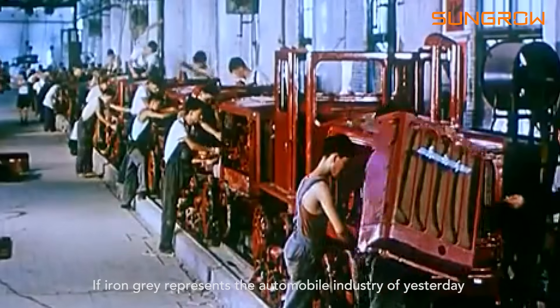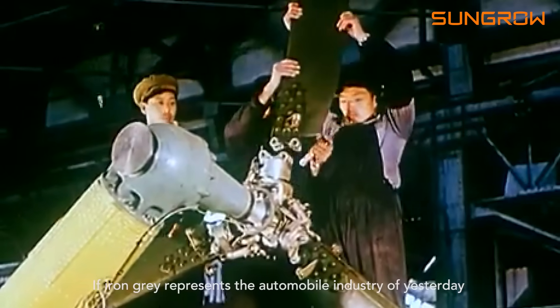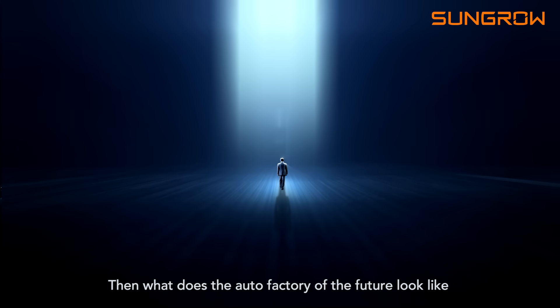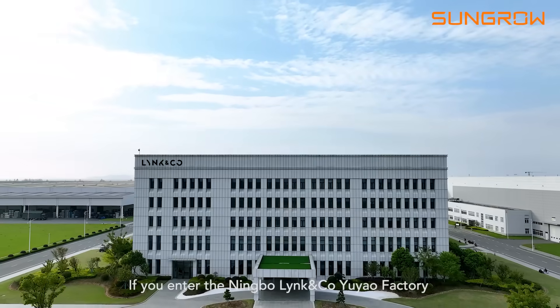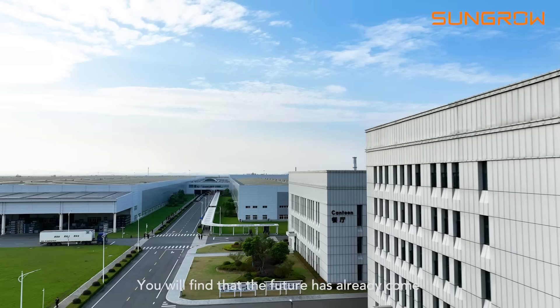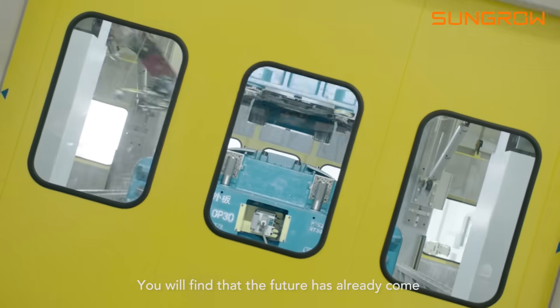If Iron Gray represents the automobile industry of yesterday, then what does the auto factory of the future look like? If you enter the Ningbo Lincoln Co. Yuyao factory, you will find that the future has already come.